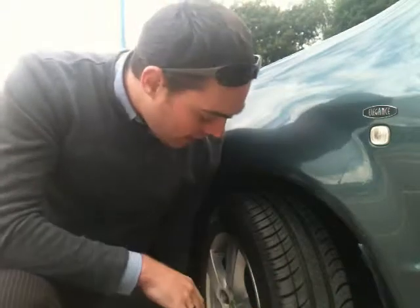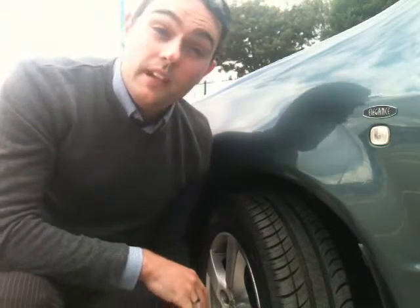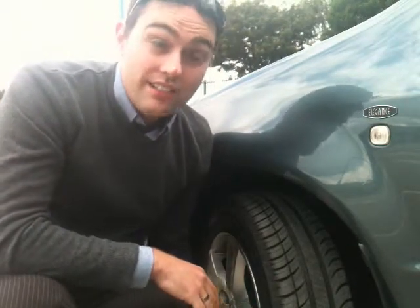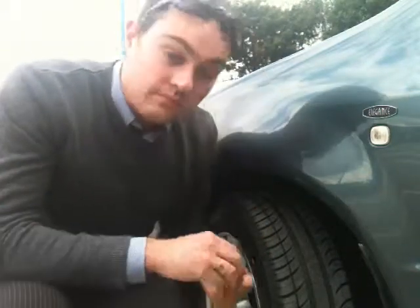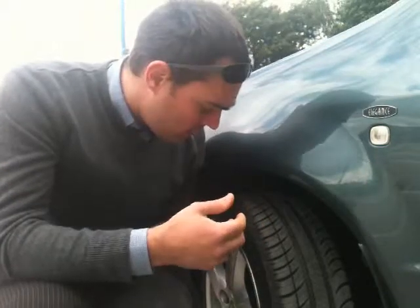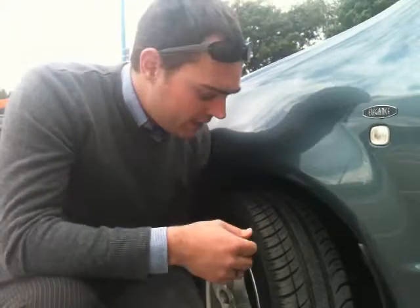It's really important that the valve cap is fitted back on as well. The main reason for that is to keep the air inside the tyre. Without that, you're much more likely to lose air, so ensure the valve caps are well fitted.